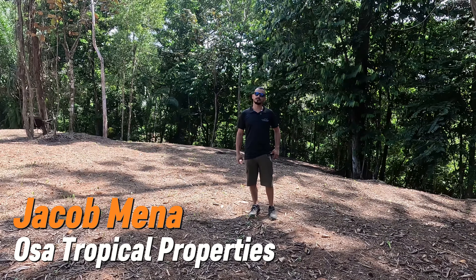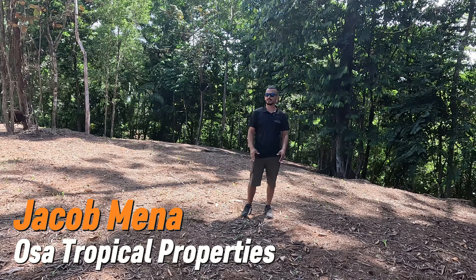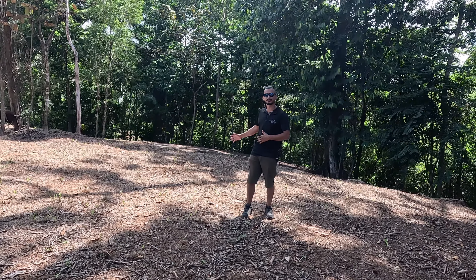Welcome everyone, I'm Jacob with Osa Tropical Properties. Thank you for joining us today. Today we're showing you a property located here in Ojochal.